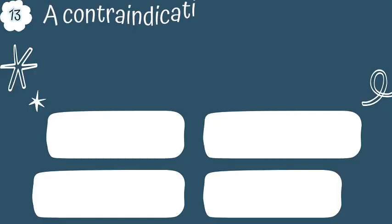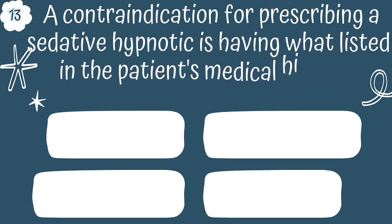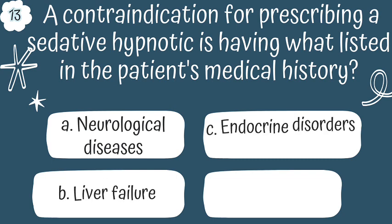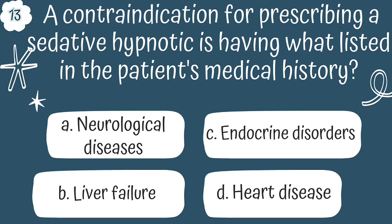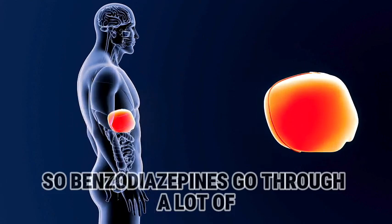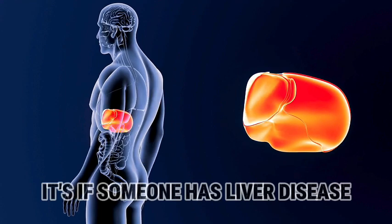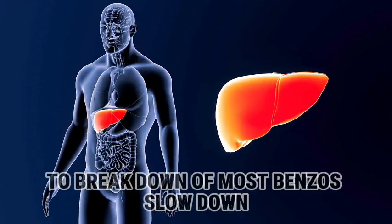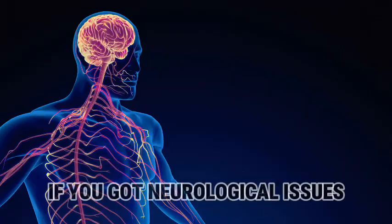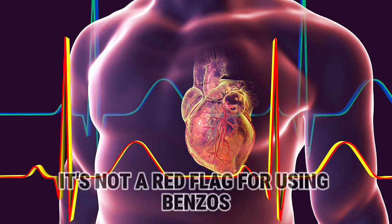Question 13. A contraindication for prescribing a sedative hypnotic is having what listed in the patient's medical history? A, neurological disease; B, liver failure; C, endocrine disorders; or D, heart disease. The answer is B, liver failure. Benzodiazepines go through a lot of processing in the liver. If someone has liver disease, the breakdown of most benzos slows down, causing them to accumulate and increasing the chance of side effects. Neurological issues, endocrine disorders, or heart problems are not red flags for using benzos.